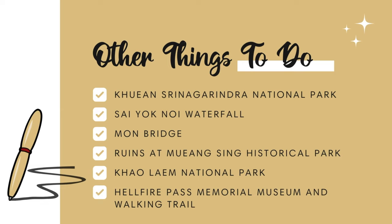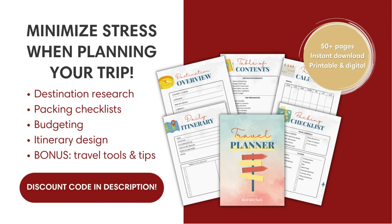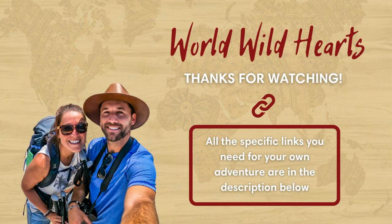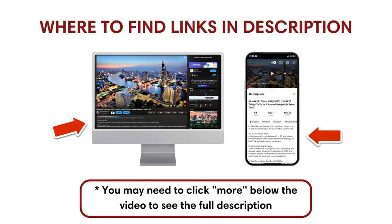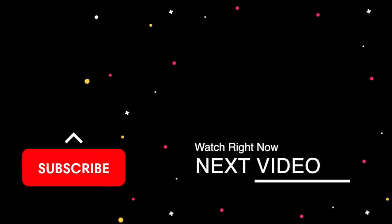There are more things to do in Kanchanaburi that we didn't mention, and we've included a list on screen in case you have more days to spare. We also have a full video on the nearby city of Bangkok, so check that out if you're planning to combine that with your Kanchanaburi adventure. If you're planning your Thailand trip, we recommend keeping things organized with our interactive travel planner — find a discount code below. We've included important links for your Kanchanaburi trip in the description, such as a full travel guide with where to eat, where to stay, and an interactive map. We'll catch you on the next adventure.